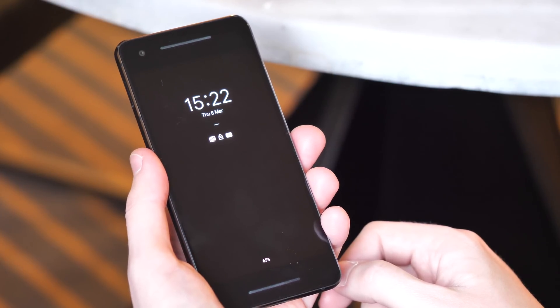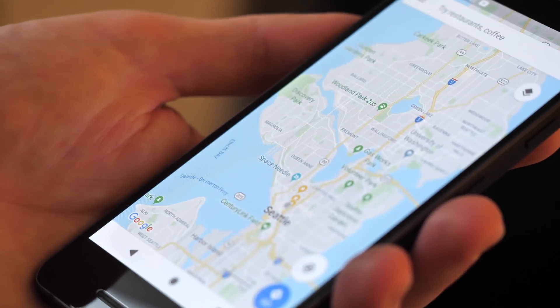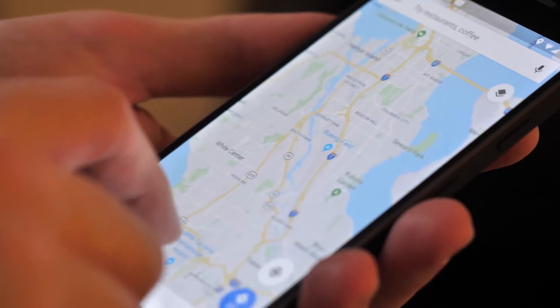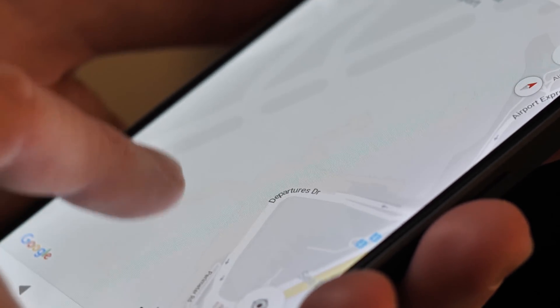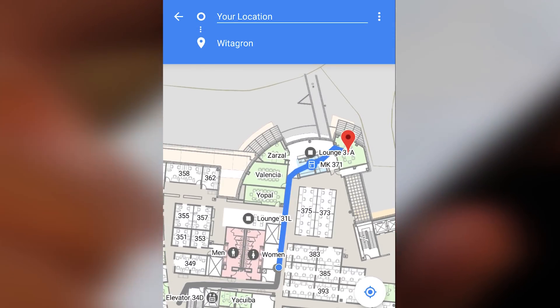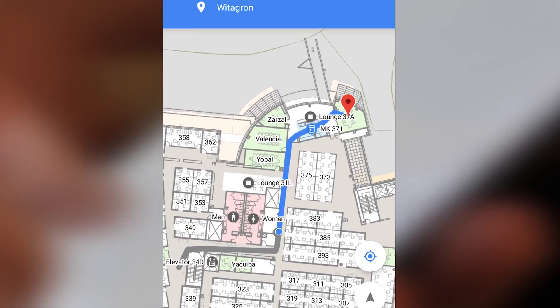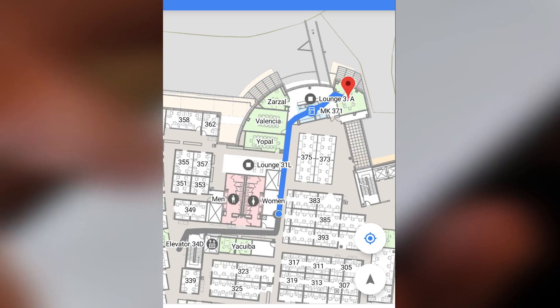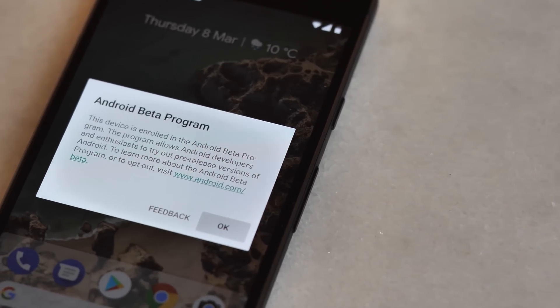To make battery levels easier to track, Ambient Display has been tweaked and now shows your battery percentage at the bottom of the screen. Android P also brings one potentially huge change for indoor navigation in mapping apps: Wi-Fi RTT positioning, which stands for Round Trip Time. It can accurately determine your position based on the time it takes nearby Wi-Fi networks to respond, and should help anyone frustrated by unreliable GPS positioning in a busy airport or shopping mall.